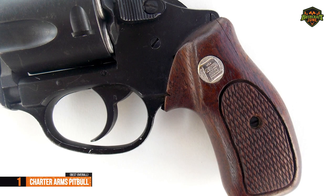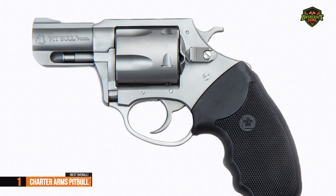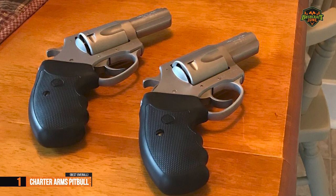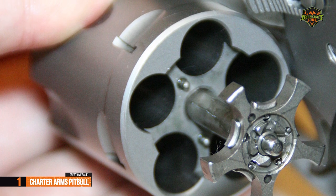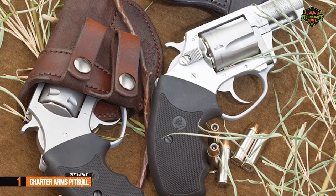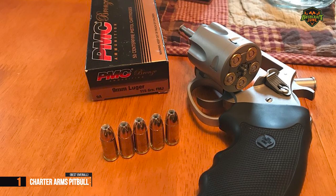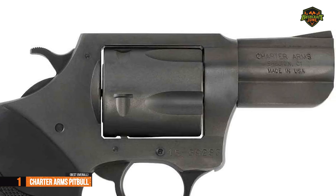Thanks to its design, the Charter Arms Pit Bull charges like a standard revolver, which makes handling even easier. This is achieved by means of a spring buckle located in each separate chamber of the cylinder. This revolver fires 9mm semi-automatic ammunition and can be used for both off-duty and police use. The Charter Arms Pit Bull boasts a lightweight construction of just 22 ounces, which includes a stainless steel cylinder and frame, making the revolver quite comfortable to wear. It comes with a 2.2-inch barrel with a serrated front sight that protects the ejection rod.